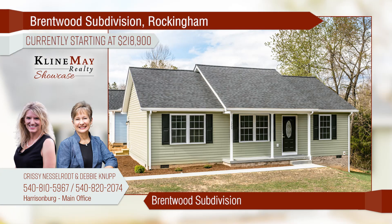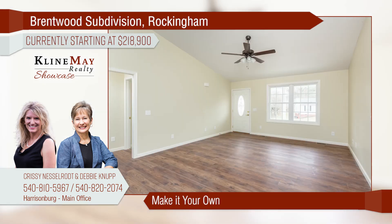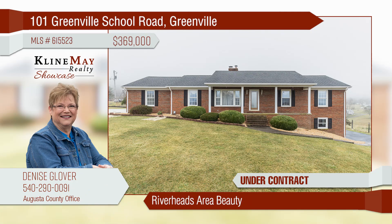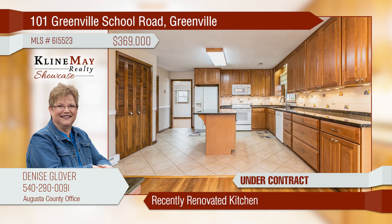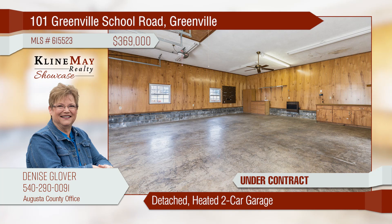Begin your next chapter in the beautiful Brentwood community, located conveniently close to the city but offering a tucked-away feel. Choose from one of four stick-built models offering open-concept floor plans with three bedrooms and two full bathrooms. Enjoy the views and privacy from this custom-built home at 101 Greenville School Road. The newly renovated kitchen features custom maple cabinetry, granite counters, and a spacious island. You'll love the new paint and flooring in the basement rec room. The detached garage is a handy person's dream.